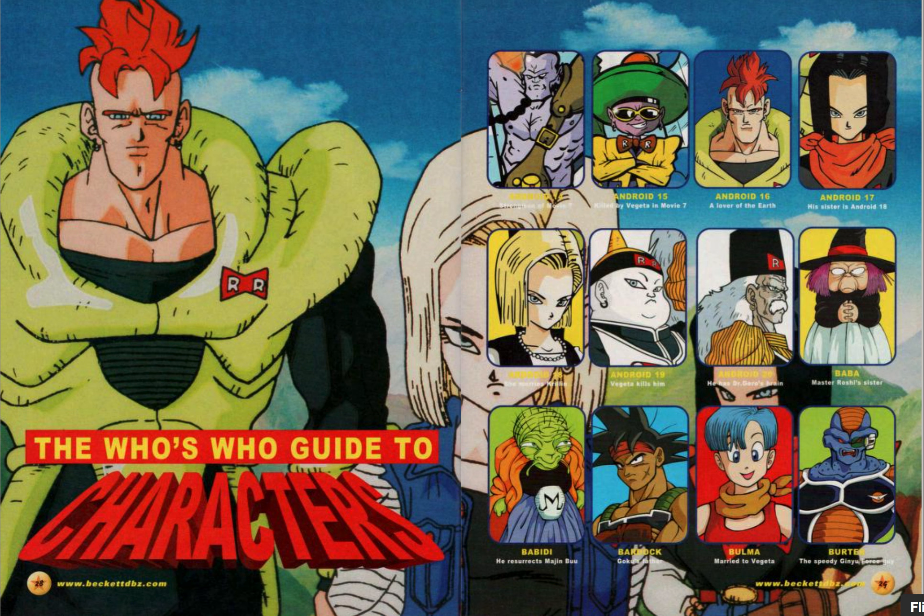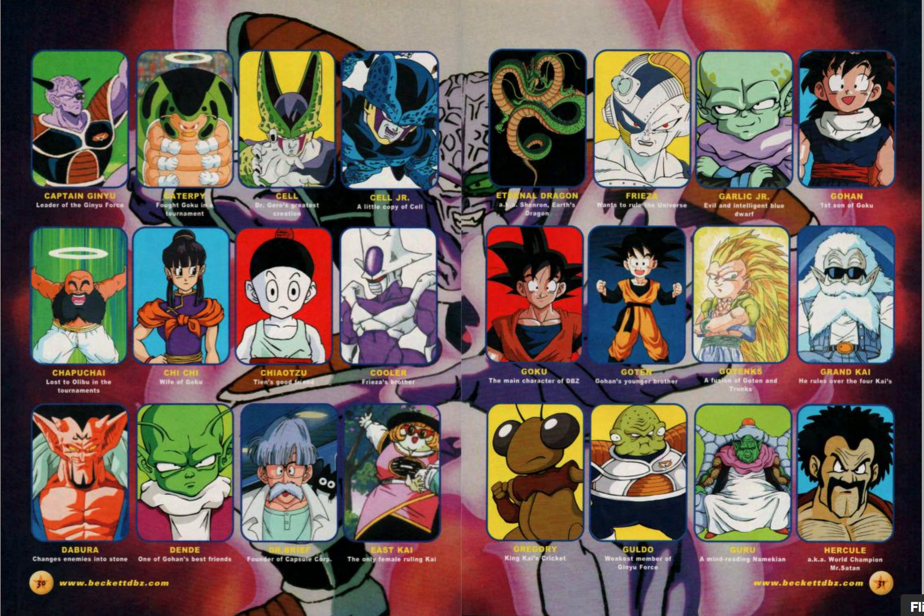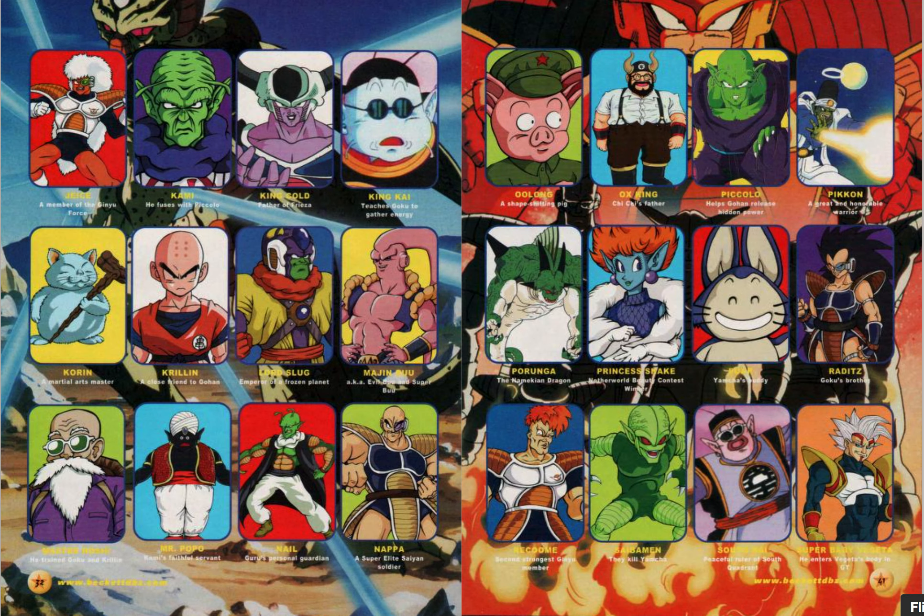The Who's Who Guide to Characters. I suppose that's very Beckett-esque. This was sort of the days before the internet was really mainstream. Most people I think had the internet by this stage, but not the days of just going to Wikipedia or YouTube — this was a different time.